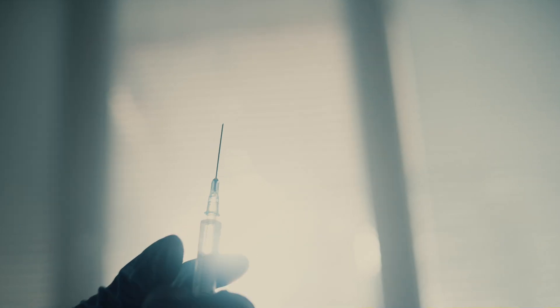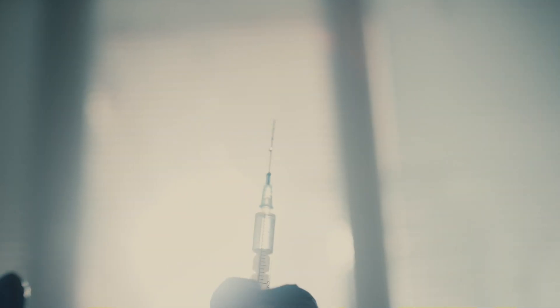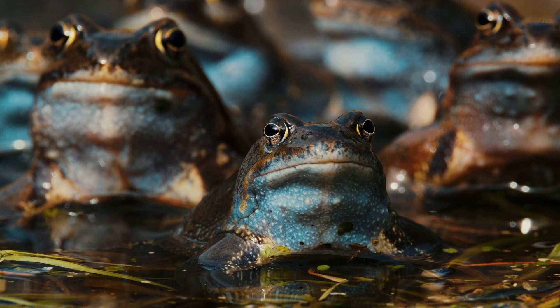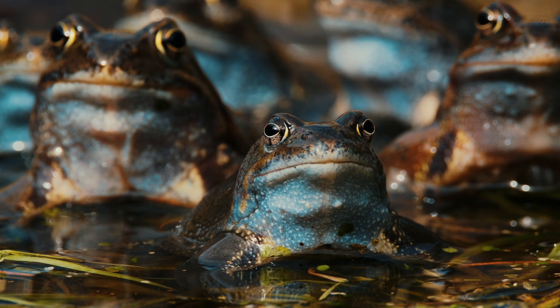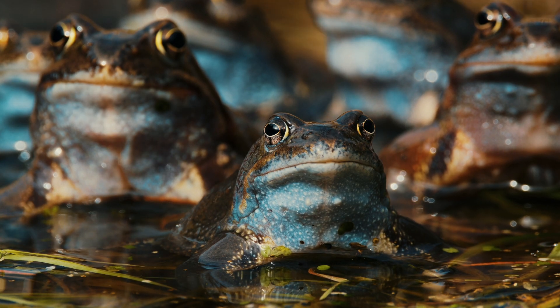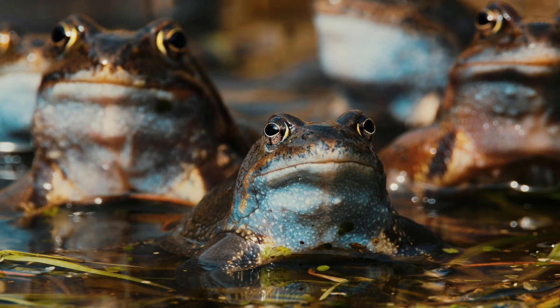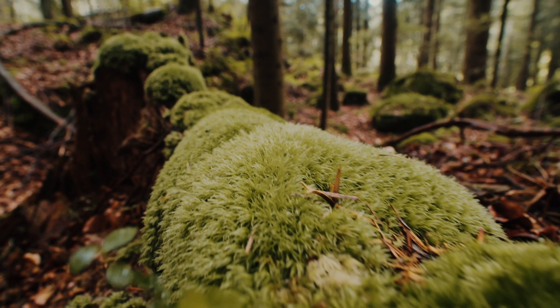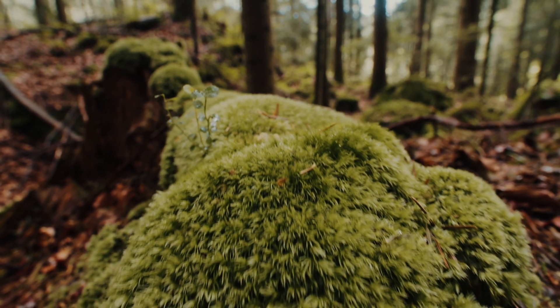Amphibians are integral to their ecosystems, serving as both predators and prey. Their decline can disrupt the food chain and have broader implications for ecosystem health, affecting not only other wildlife, but also human populations, livestock and plant life. Amphibians are also considered indicator species due to their sensitivity to environmental changes — they can signal shifts in ecosystem health and climate conditions. Monitoring amphibian populations can provide valuable insights into broader ecological trends and potential issues affecting various species.